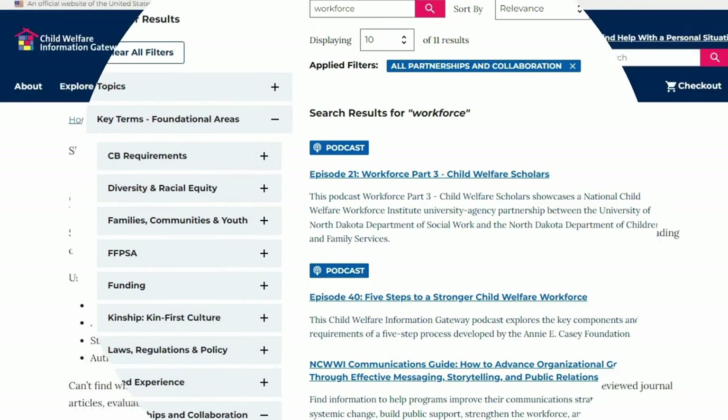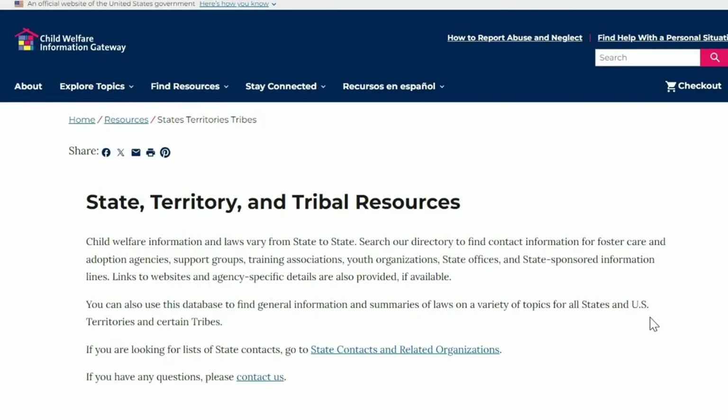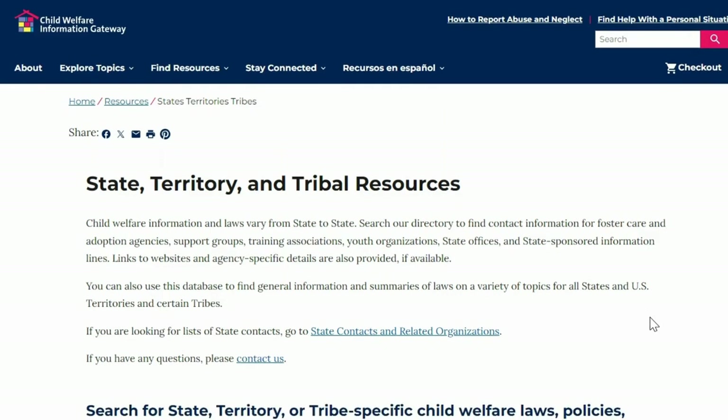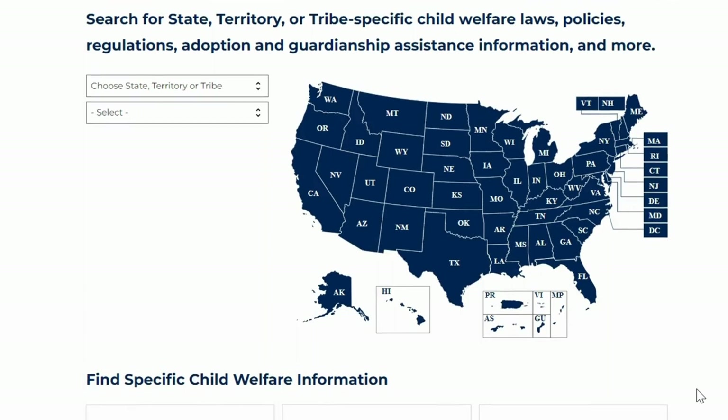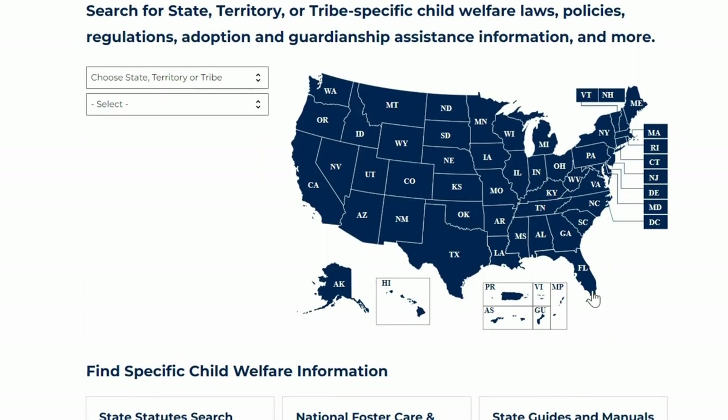Build your knowledge through engaging tools and services, including state, territory, and tribal resources. The website features an interactive map of the United States where each state and territory is clickable, allowing you to access state-, territory-, or tribe-specific child welfare laws, policies, and more.